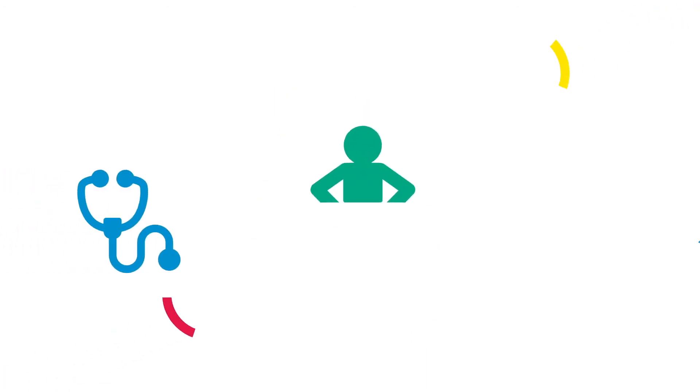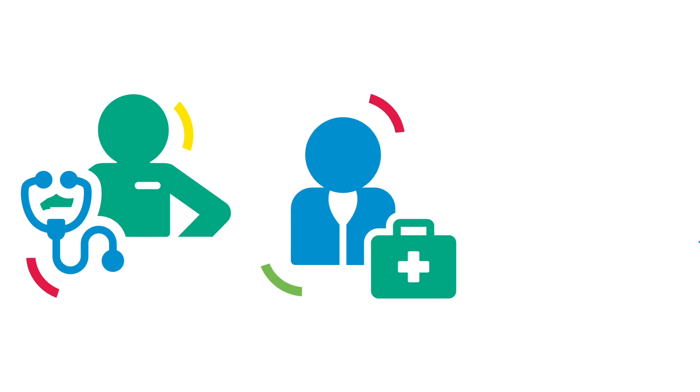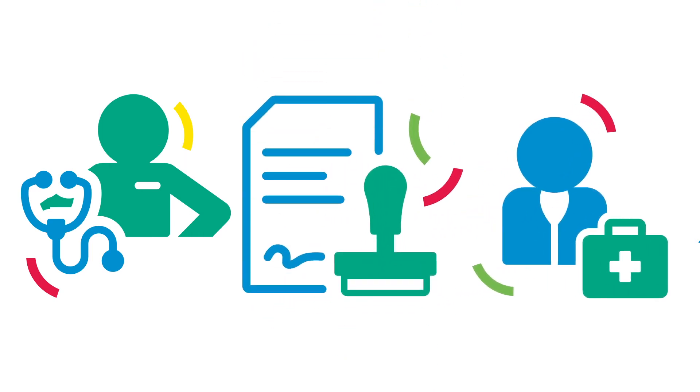This includes integration with other systems, such as electronic medication management platforms, catering software and Medicare for online claiming.